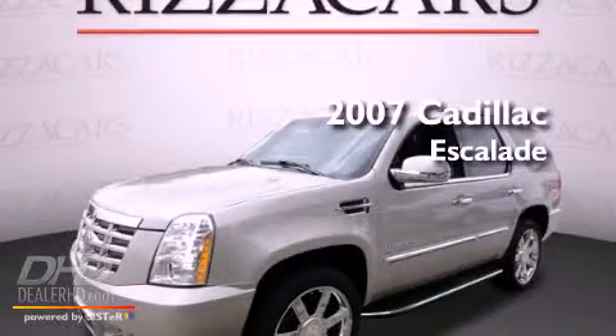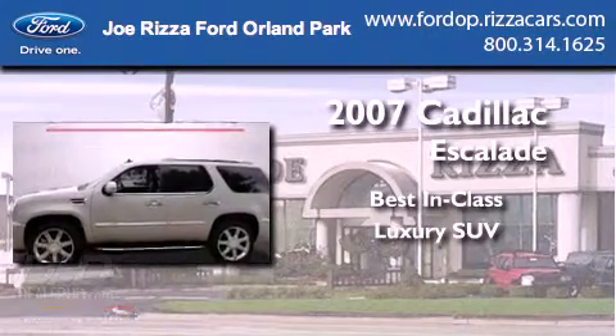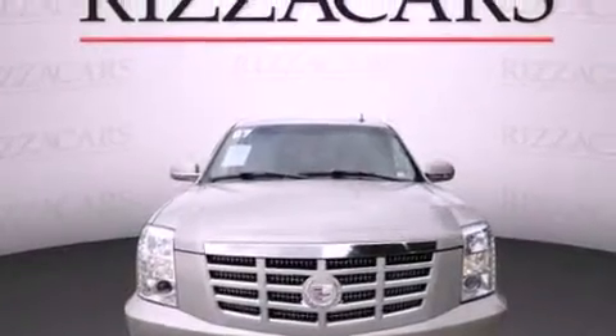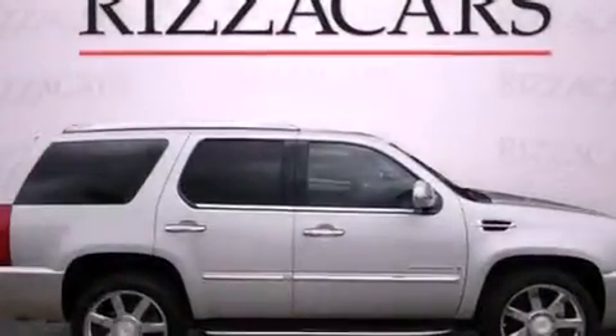This is a 2007 Cadillac Escalade. Its top features and packages include the entertainment package, a navigation system, a rearview camera, and a DVD entertainment center.